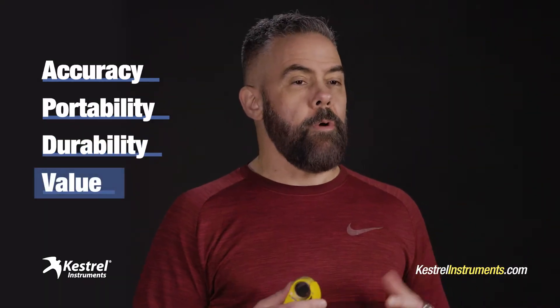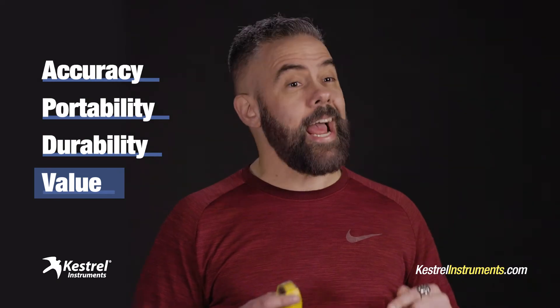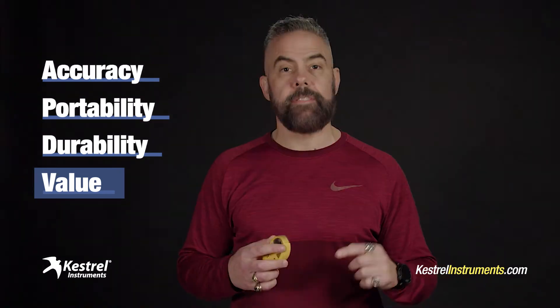And you know what? They're just a great value. When you consider all the things that the 5500 measures, how accurate it is, and how long it lasts, they're a steal. It's money well spent.